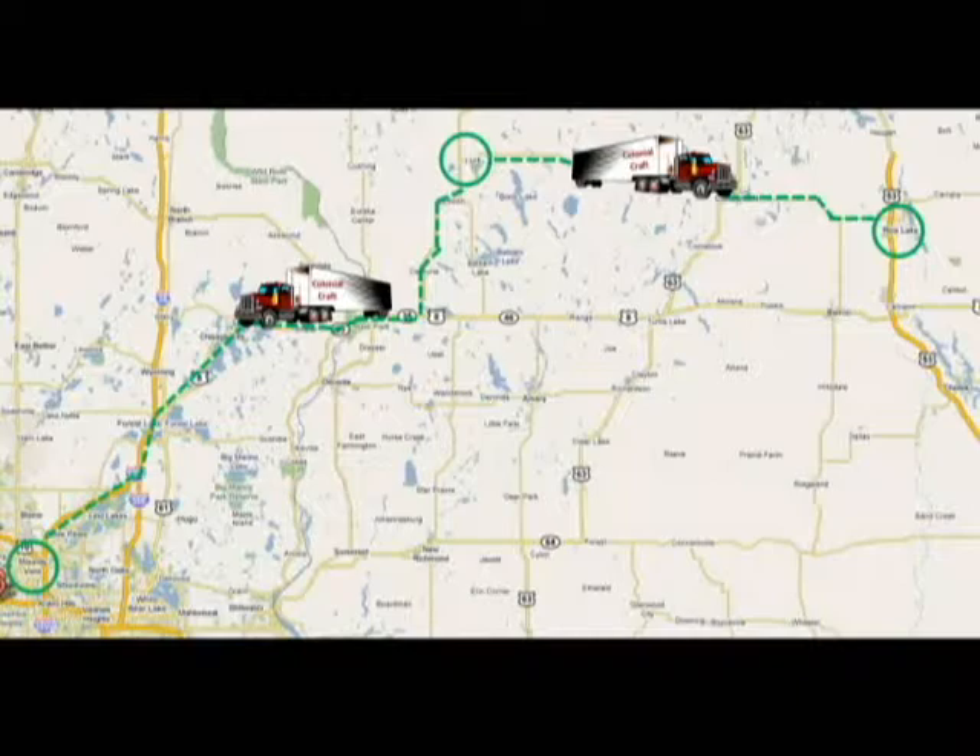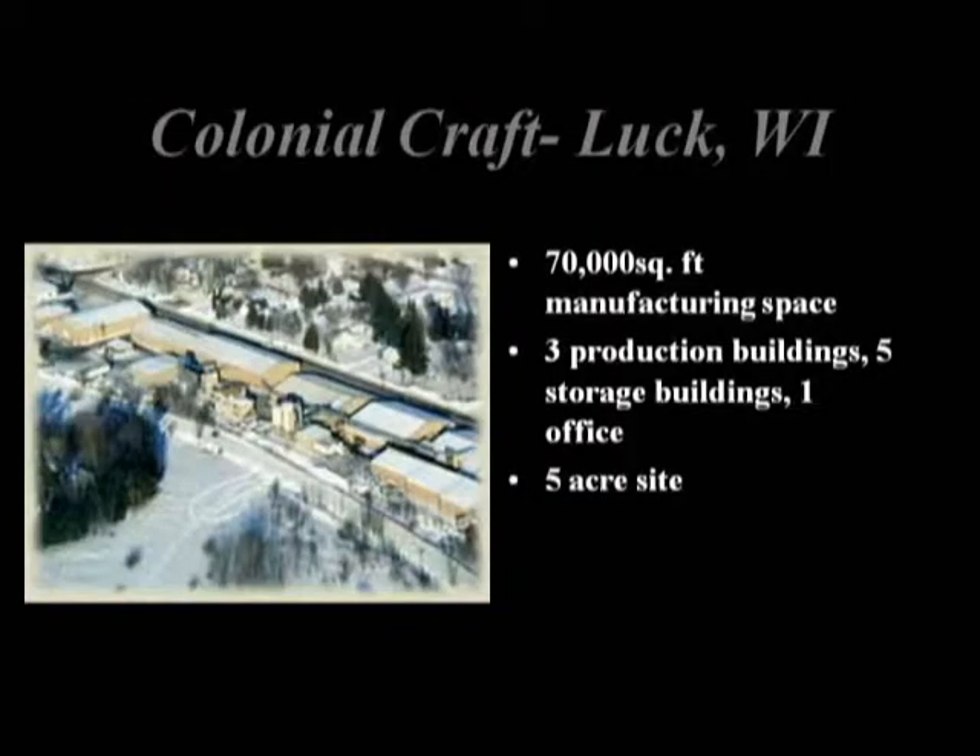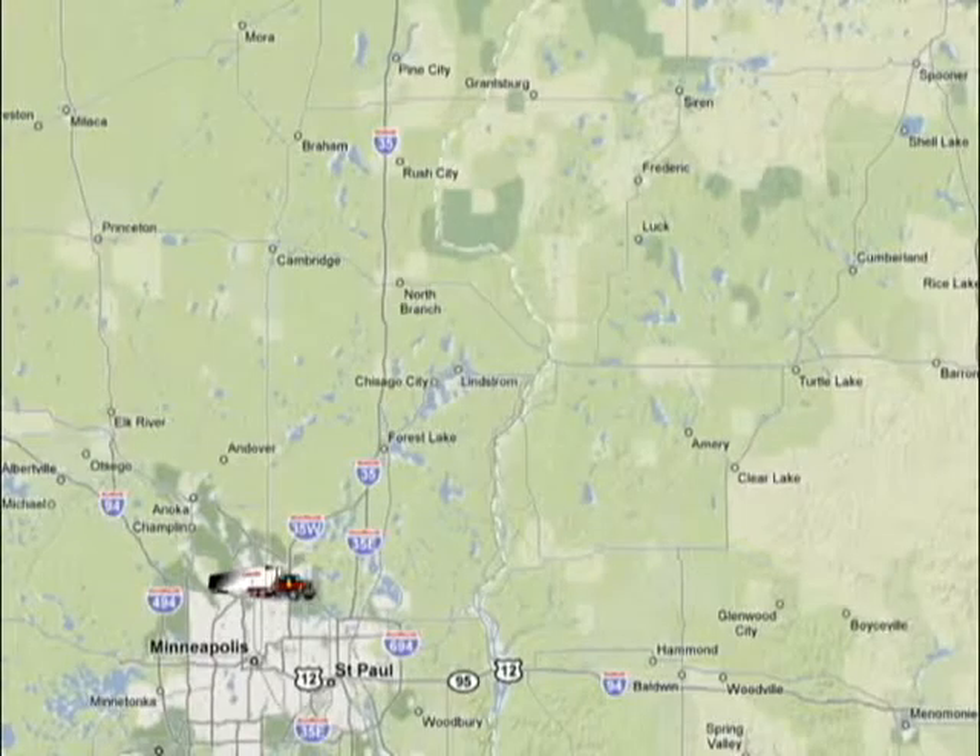Luck, Wisconsin is located midway between our Moundsview, Minnesota location and our corporate headquarters in Rice Lake, Wisconsin. We are situated on 5 acres and have over 70,000 square feet of manufacturing space, plus raw, whip, and finished goods warehouses. We have our own tractor-trailer that makes daily runs to the Twin Cities, including HomeShield Moundsview, which is only an hour away.